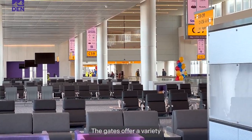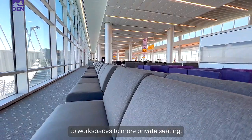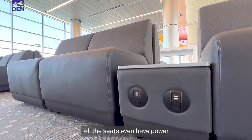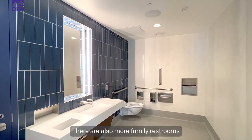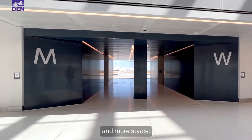The gates offer a variety of seating options from soft lounge chairs to workspaces to more private seating. All the seats even have power outlets for charging. There are also more family restrooms and nursing rooms and new restrooms with larger stalls and more space.